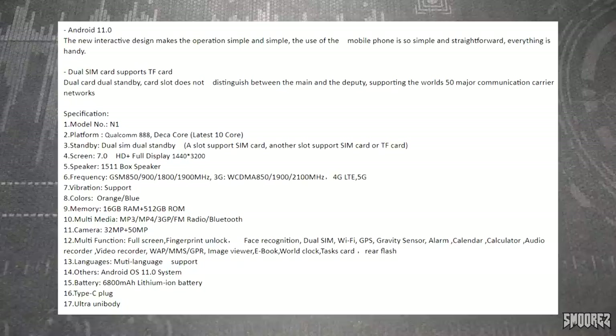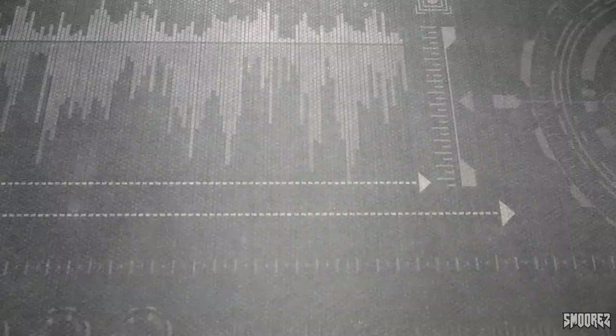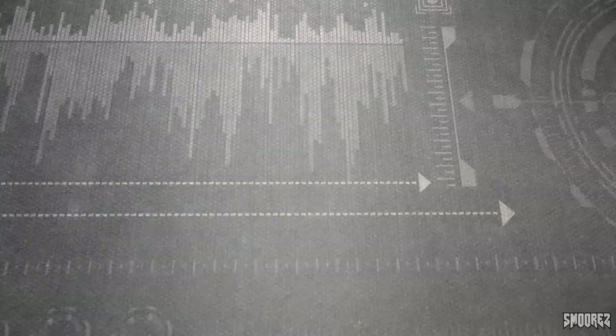The specification list says it's the N1 with a 'Qualcomm Triple A deca-core' — but the Snapdragon Triple A is an octa-core, not a deca-core. That's another red flag. Dual SIM dual standby, 7 inch HD plus full display at 1440 by 3200. We've got bands for 2G and 3G, but 4G LTE and 5G are just listed there, so I have a feeling we're probably stuck to 3G. 16GB RAM and 512GB ROM, 32 and 50 megapixel cameras, 6800mAh battery, Type-C port, and 'ultra unibody.'